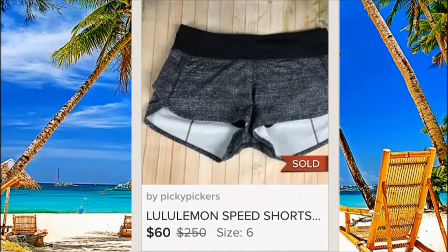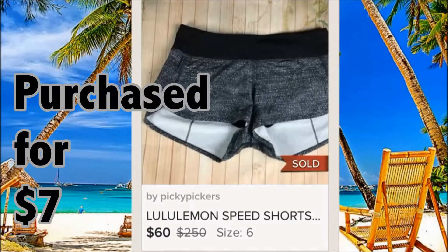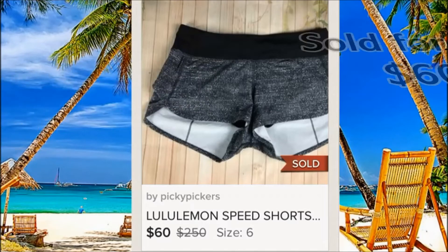Lululemon speed shorts. Everything from Lululemon sells much faster and for better money. These are just shorts — we picked them up for $7 from Goodwill and sold them on Poshmark for $60. Would you believe you can get $60 for shorts like that? And again, that was on Poshmark.